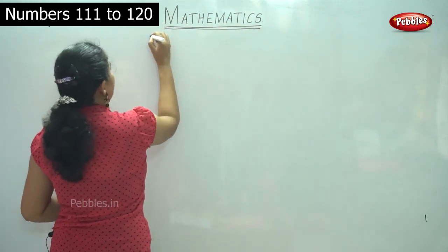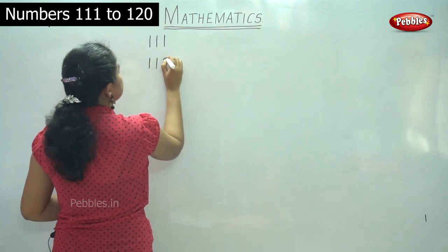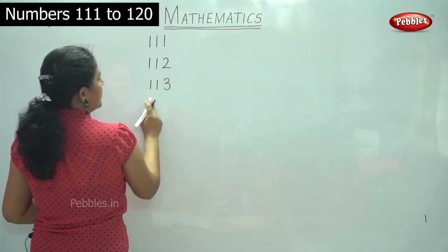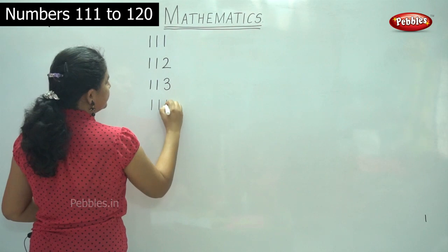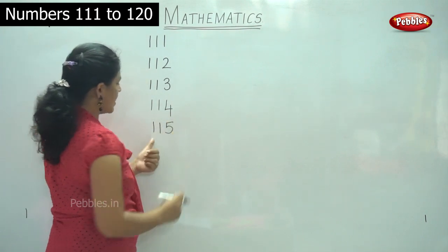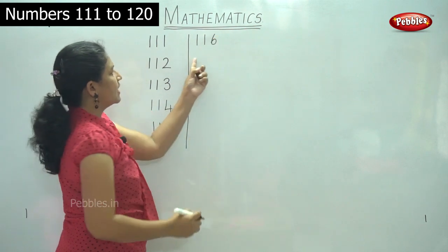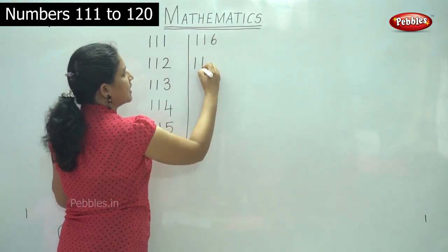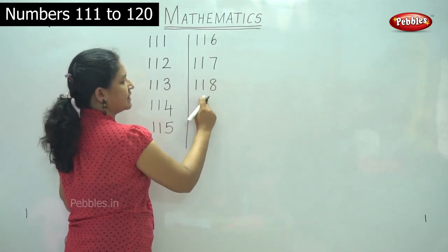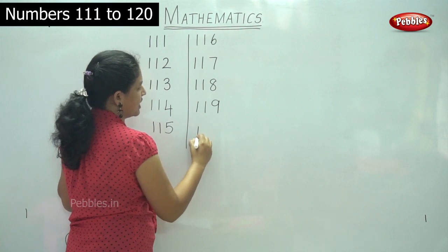111. 112. 113. 114. 115. 116. 117. 118. 119. 120.